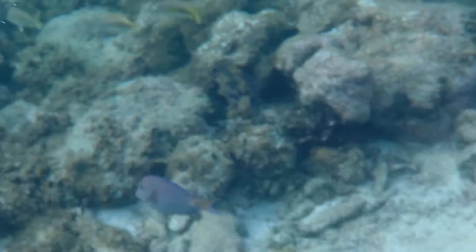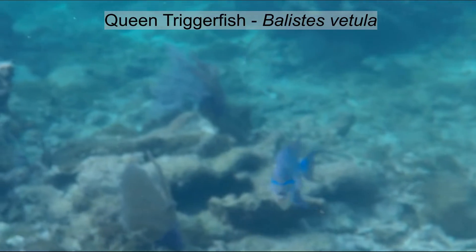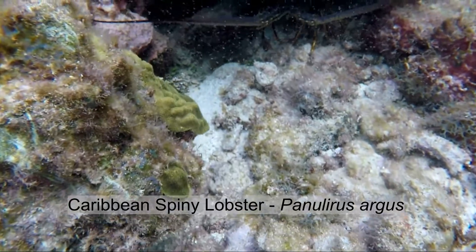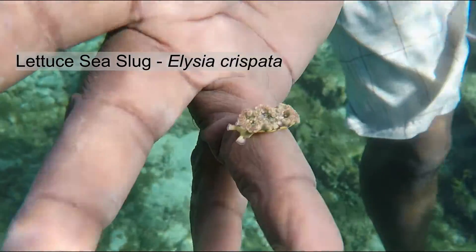That looks like maybe a blue tang, and this trigger fish has the most spectacular markings. The lobster here are huge and the nudibranchs are small.